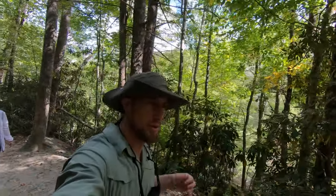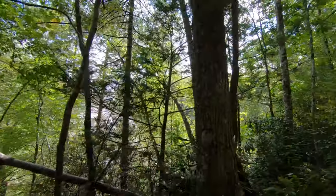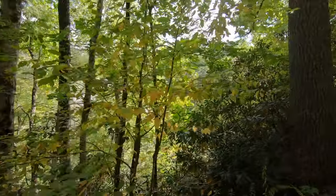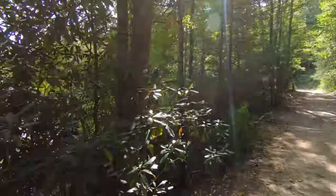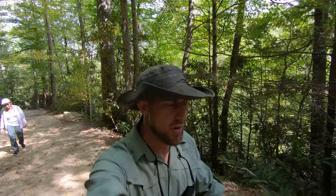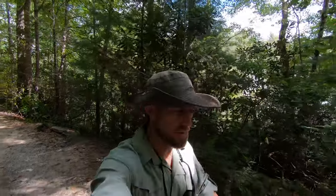We've approached the third waterfall — this one's called High Falls. To the left you can see it through the trees. Let's see if we can get a better look. I think there's a viewpoint up ahead somewhere. There's also a trail that leads down to the base of the waterfall that we went past, but we decided to see if we can get a view from the top here.